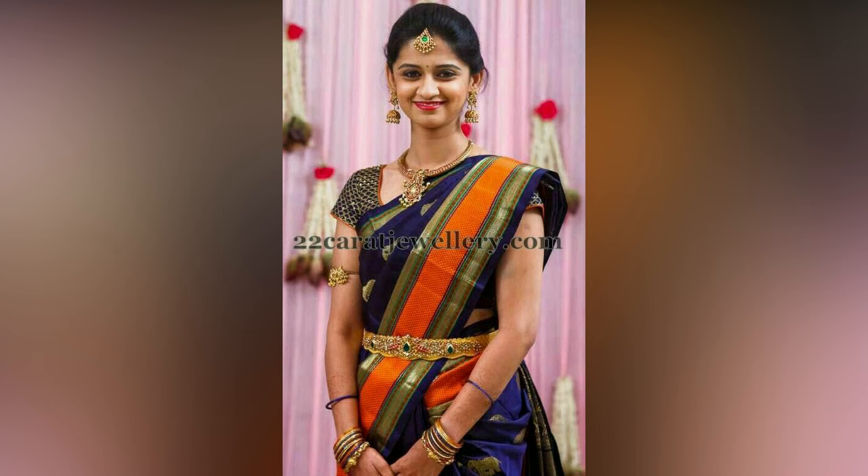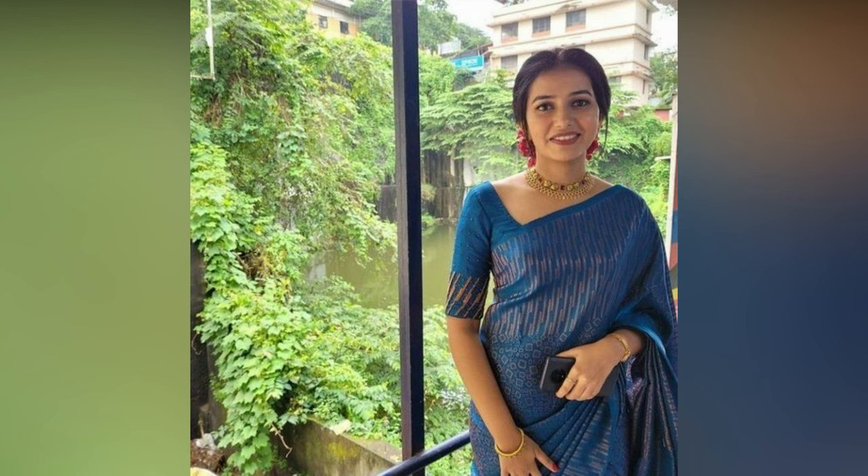Depending on the occasion, various makeup styles can complement your sari. Here, in this video, we have compiled blue sari styling ideas for your inspiration.